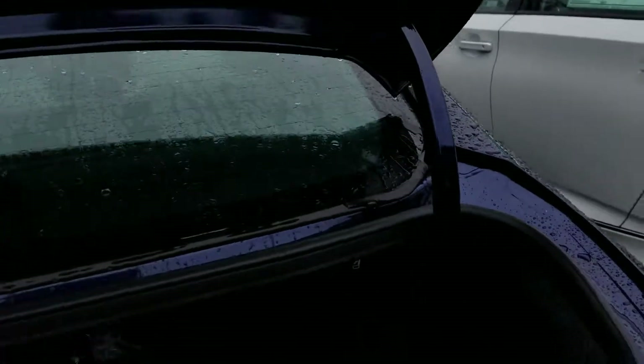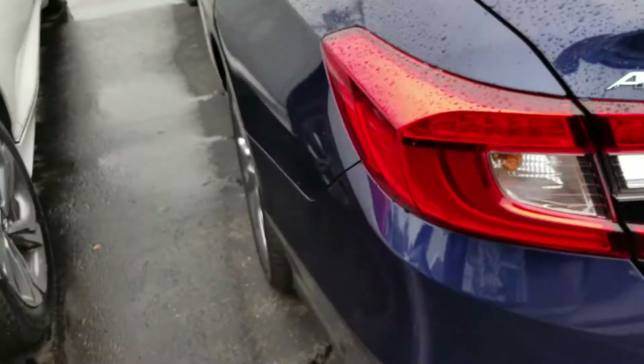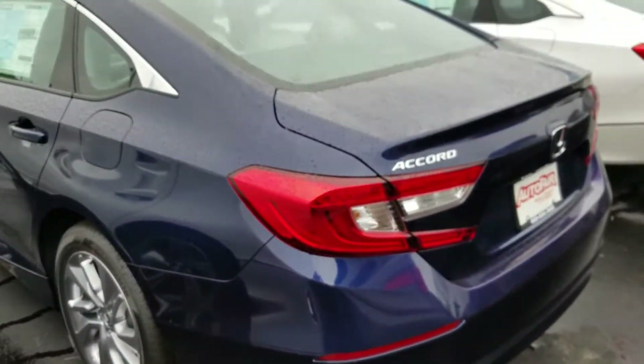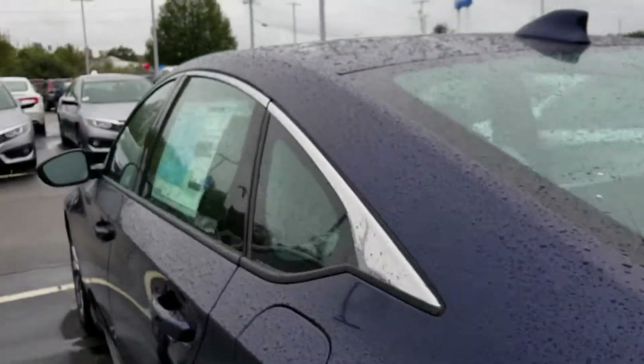Pull down right here. There you go. I'm going to touch it so it will zoom in. I'm going to show you the interior of the car.